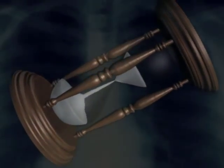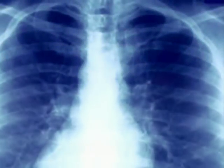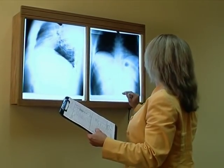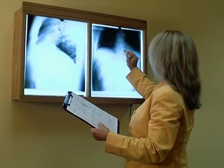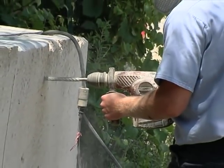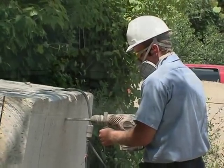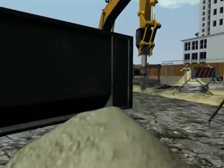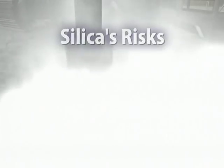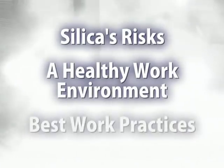Silica can accumulate so slowly in the lungs that an unprotected worker may not realize what's happening. It's only later, after significant damage is done, that it becomes obvious. Fortunately, by taking the proper precautions, you can avoid ever experiencing the debilitating illnesses caused by breathing in silica dust. In this program, we'll discuss silica's risks, a healthy work environment, and best work practices.